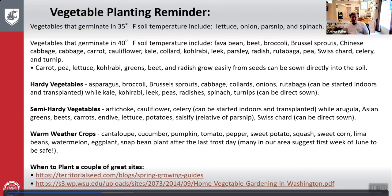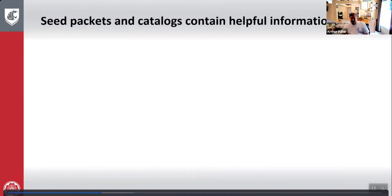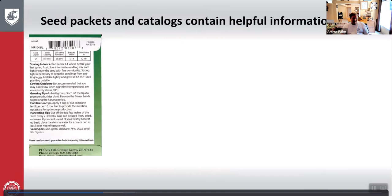These resources are also referenced at the end of the topic. Seed packets and catalogs are invaluable — even an old catalog has very important information. Seed packets tell you when to sow indoors, sowing outdoors, growing tips, fertilization tips, and harvesting tips. That's all important information people usually discard after planting — keep it as a reminder.